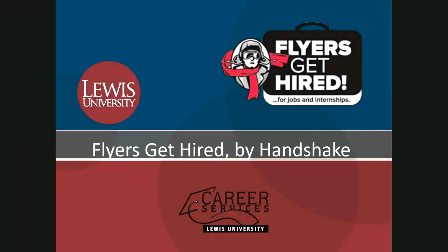Hi everyone. Welcome to the Student Guide to Flyers Get Hired powered by Handshake. All enrolled Louisville University students have a career management account in Flyers Get Hired, powered by the software called Handshake. This presentation goes over how to set up your account and how to use your account. So let's get started.